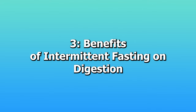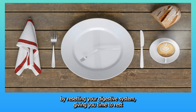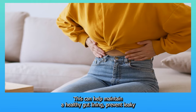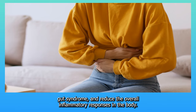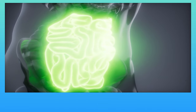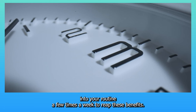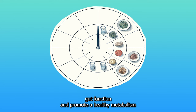3. Benefits of intermittent fasting on digestion. Intermittent fasting can significantly improve your gut health by resetting your digestive system, giving it time to rest and recover from the constant demand of breaking down food. This can help maintain a healthy gut lining, prevent leaky gut syndrome, and reduce overall inflammatory responses in the body. Fasting can also enhance your gut's microbial diversity. Try incorporating a 16-hour fast into your routine a few times a week to optimize gut function and promote a healthy metabolism.